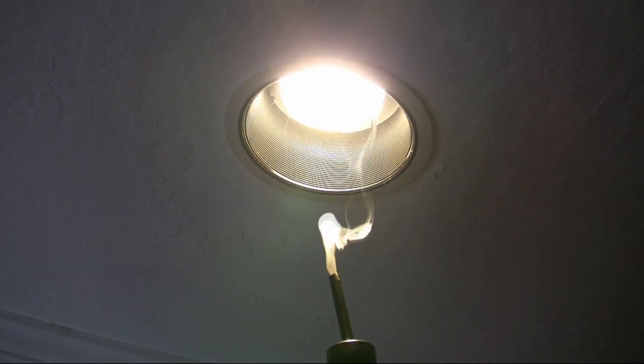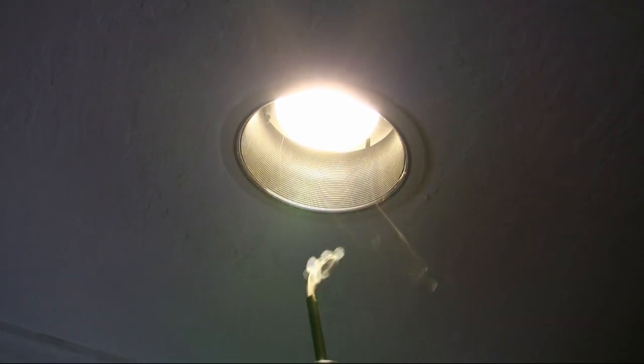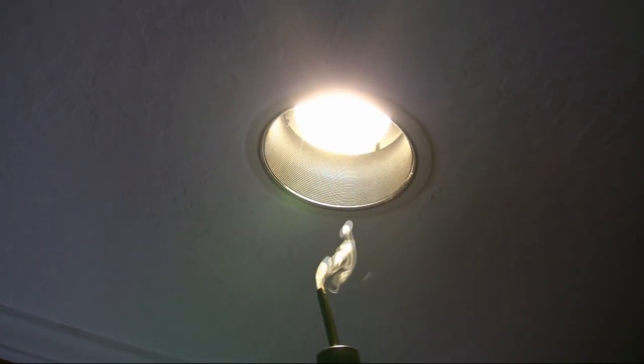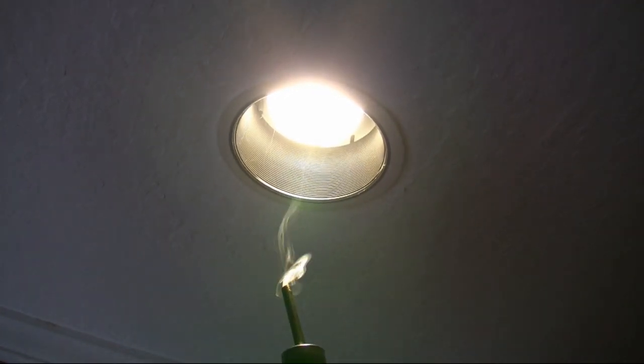When we get up in attics, especially homes built in the 90s, they'll have 39 can lights and the attic will actually be lit up from all the light escaping from the can lights. So all these little adjustment holes are actually connections between your house and outside air.